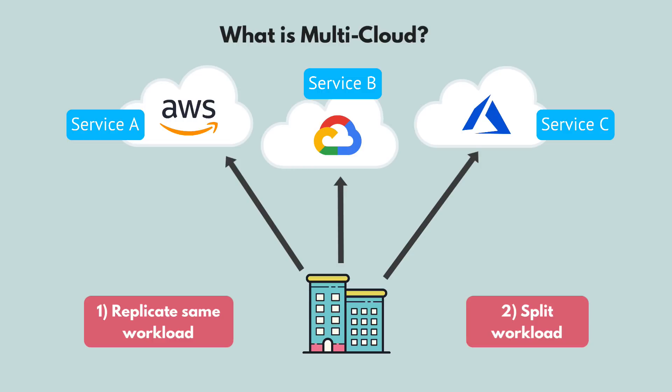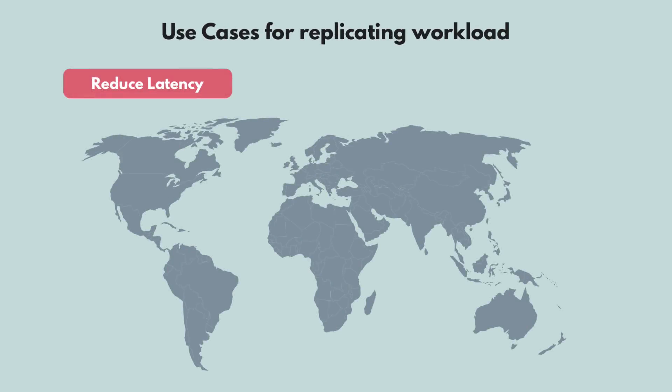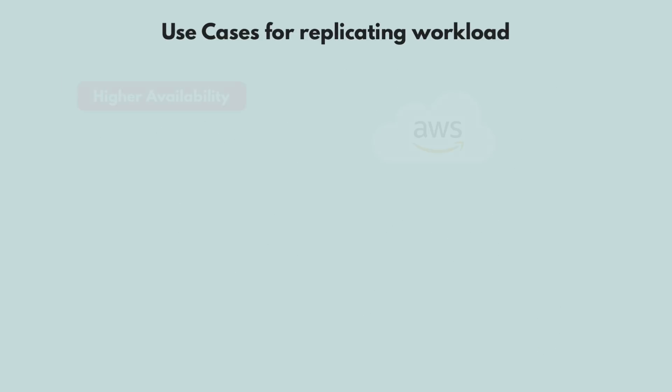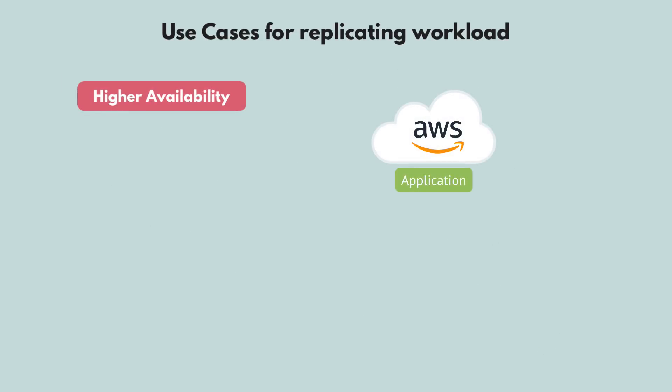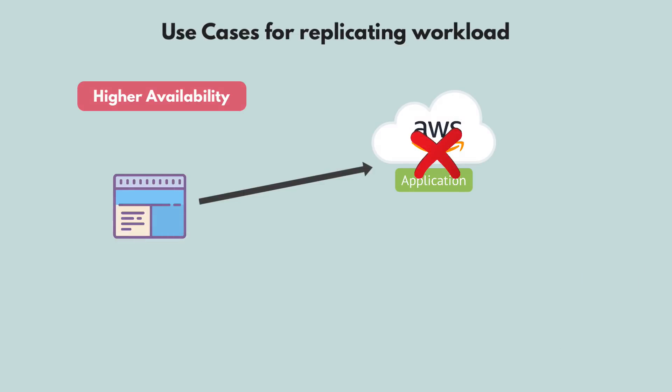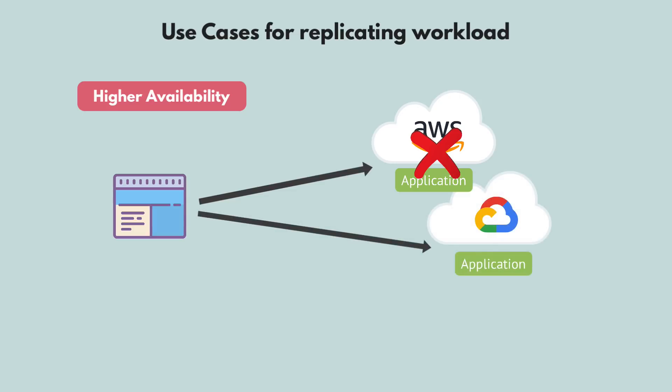What if your users are geographically dispersed? Cloud providers usually have multiple data centers throughout the world, but if one provider does not cover all the regions where your users are, by running on another cloud provider you can increase your distribution and service users from the data center closest to them. Also, many companies don't want to be dependent on only one cloud provider — if that provider has an outage, your application won't be accessible. But if you have the same application running on another cloud, it will still be accessible, increasing your availability.